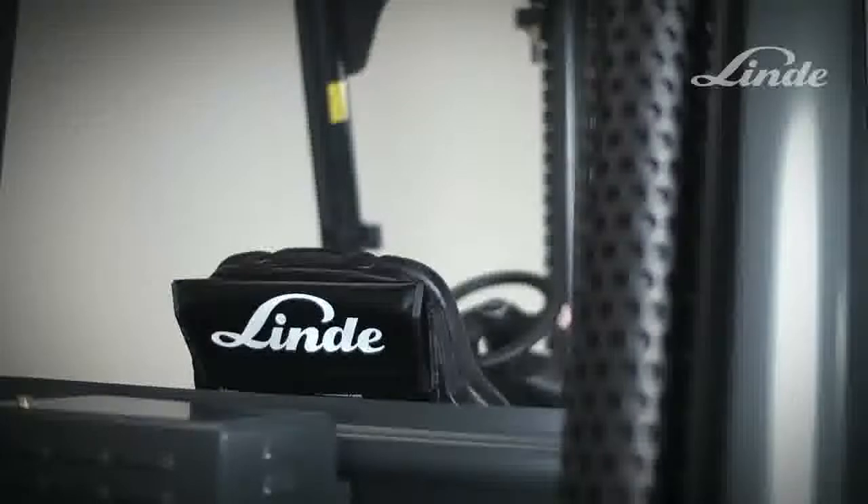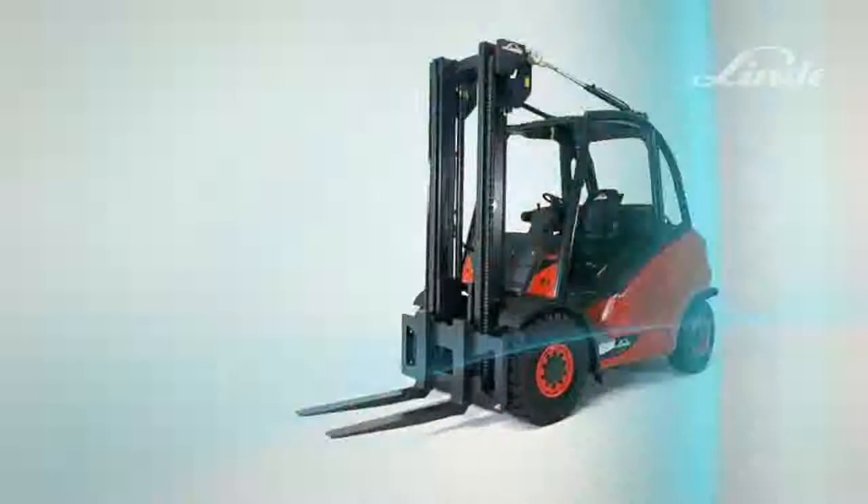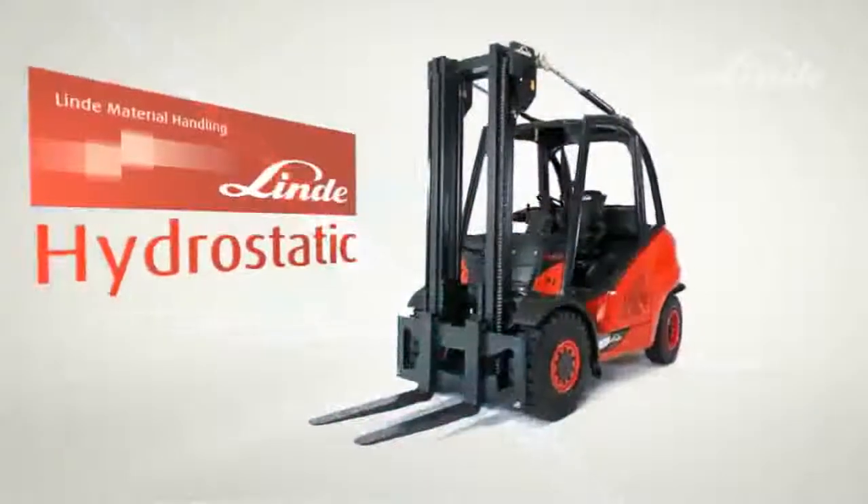Simple handling, high operational safety, and great efficiency ensure that the Linde hydrostatic drive is always one step ahead of the competition.